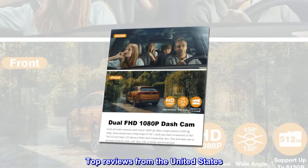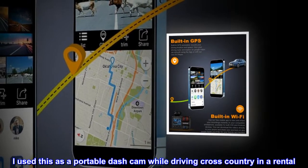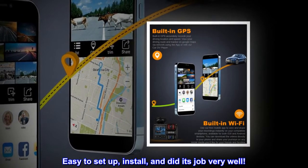Top reviews from the United States. Works well. I used this as a portable dash cam while driving cross-country in a rental. Easy to set up, install, and it did its job very well.